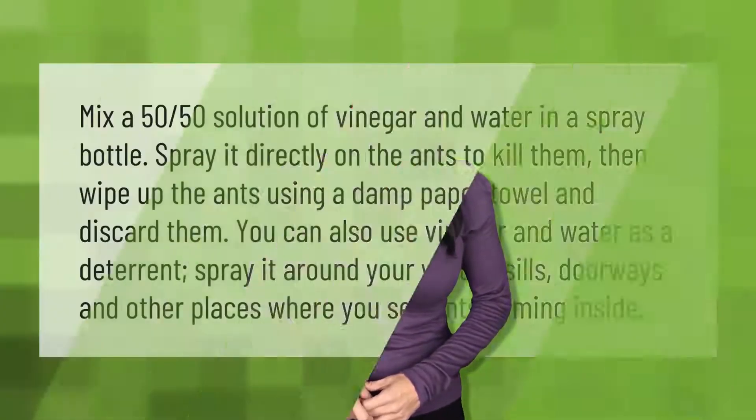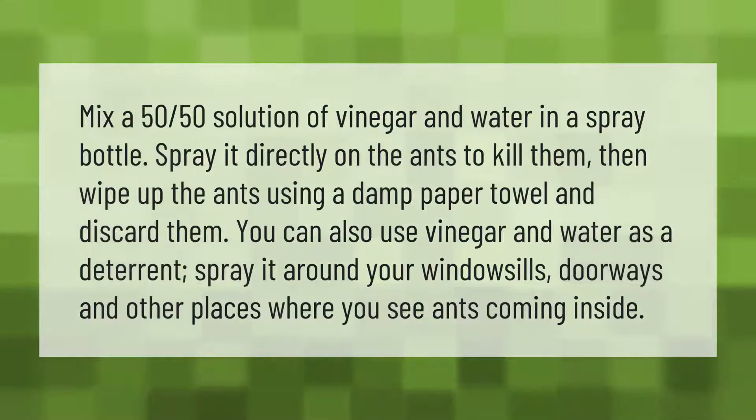Mix a 50/50 solution of vinegar and water in a spray bottle. Spray it directly on the ants to kill them, then wipe up the ants using a damp paper towel and discard them. You can also use vinegar and water as a deterrent.